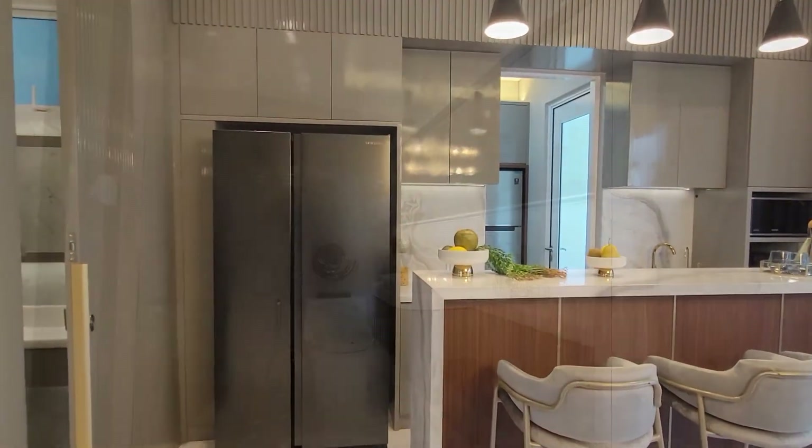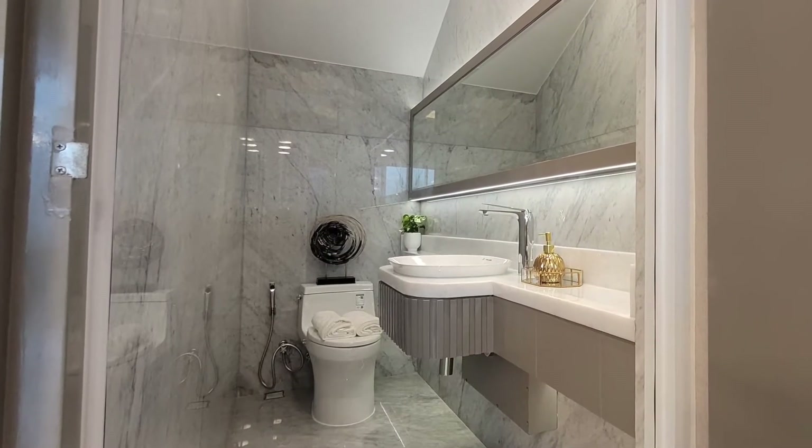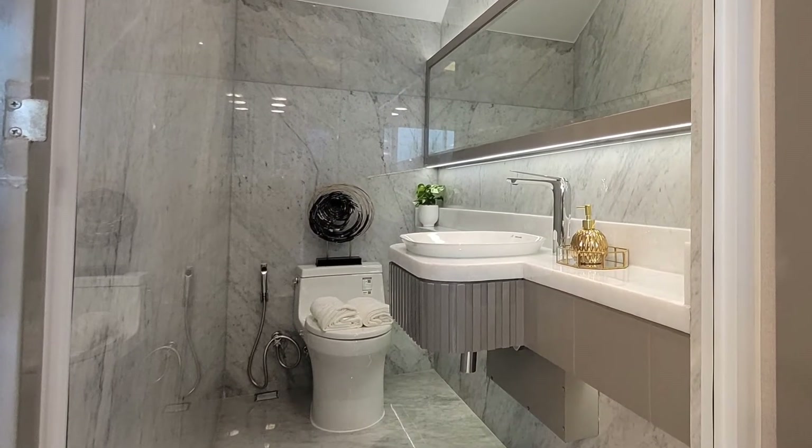Ini dia dapur bersihnya. Dan kamar mandi yang terletak di bawah tangga.